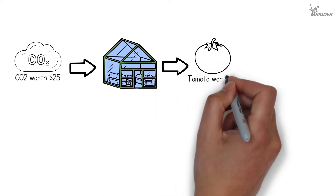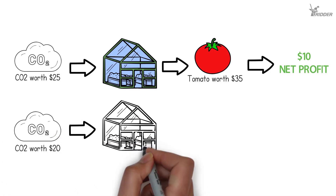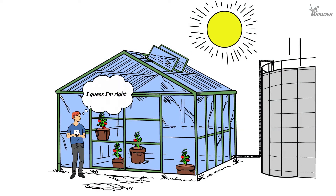growers have little insight into the actual cost of dosing all that extra CO2 into their greenhouse. In many cases, formulating a cost-effective dosing strategy is therefore still based on educated guesswork and gut feeling, resulting in growers losing out on substantial net profits without even being aware of it.